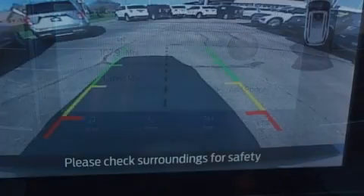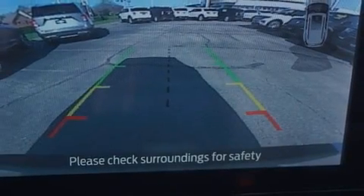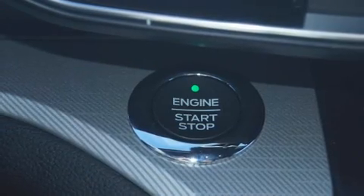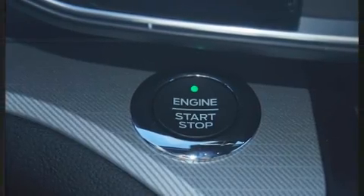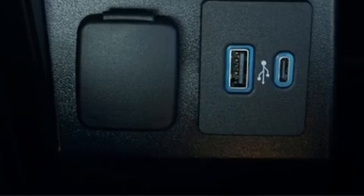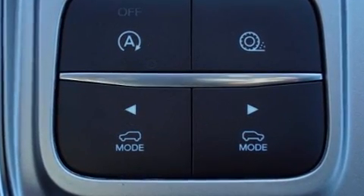It's equipped with tons of terrific amenities but it won't break your budget, such as remote keyless entry, delay-off headlights, a tachometer, power front seats, power door mirrors, heated door mirrors, and lane departure warning, and power windows.